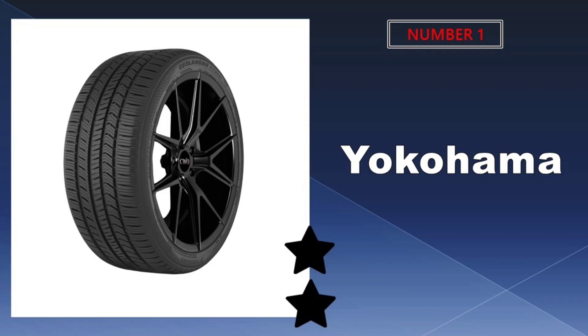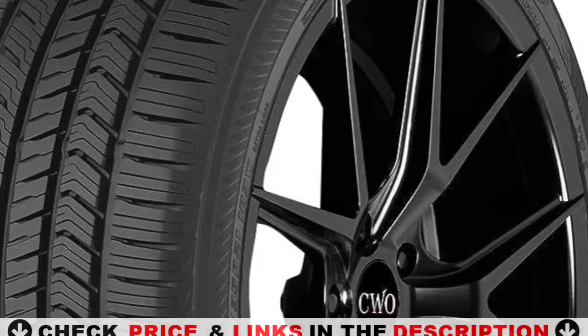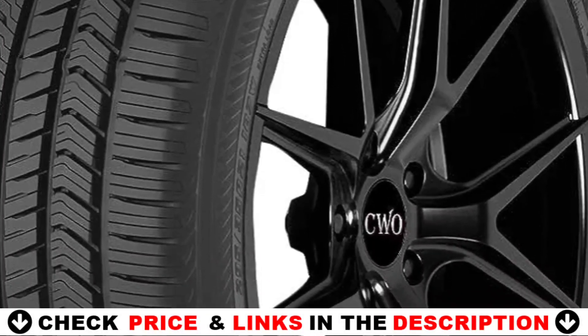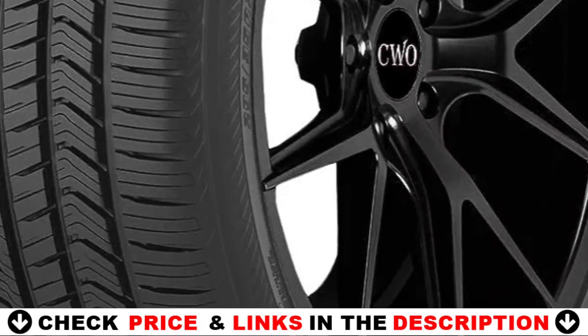Our number one pick is Yokohama Geolander XCV. The Geolander XCV was designed by Yokohama using cutting-edge technology and a combination of 2D and 3D sipes to provide drivers with solid traction in all weather conditions while also providing a long tread life.